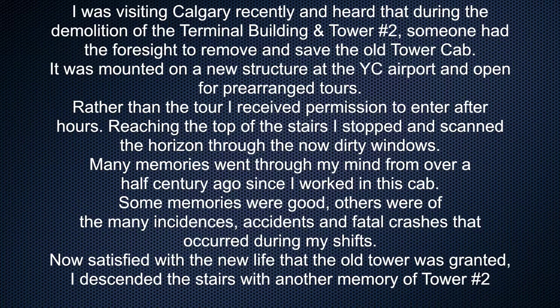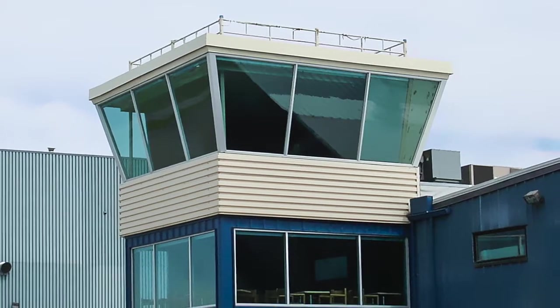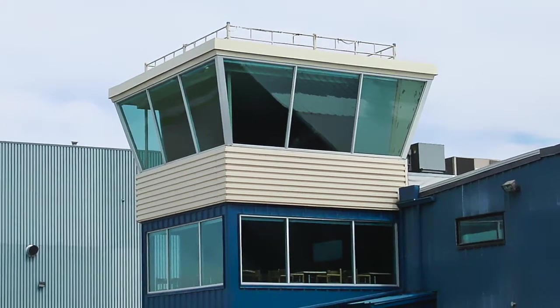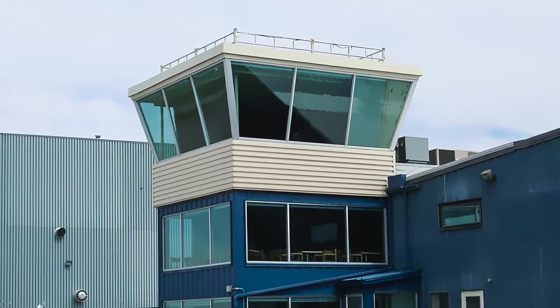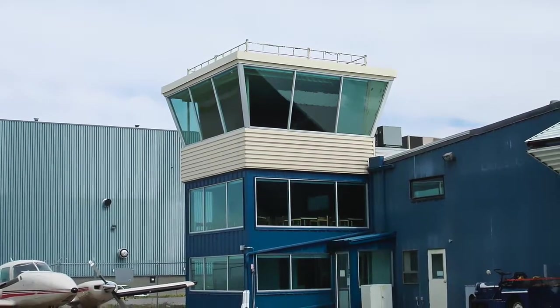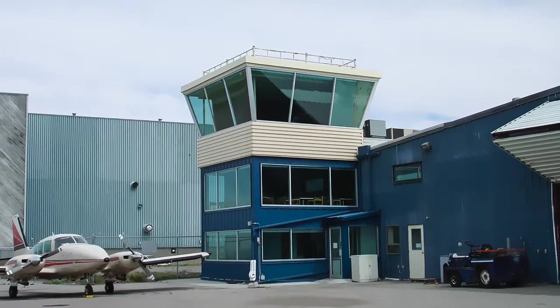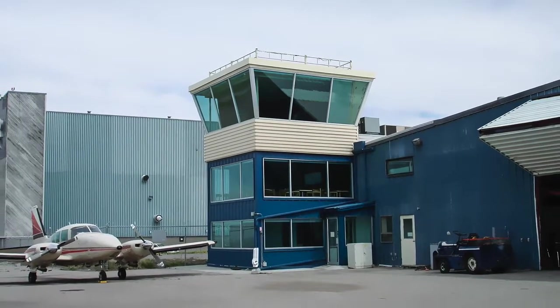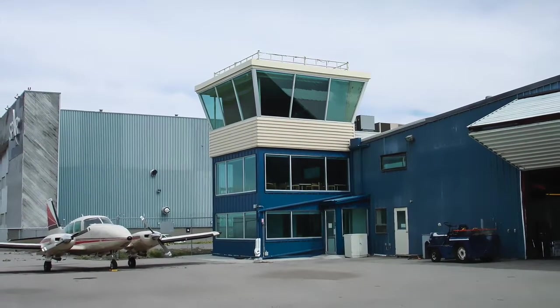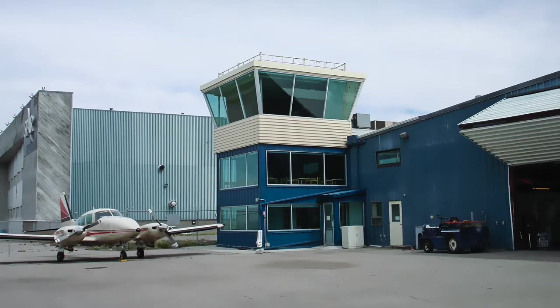I was visiting Calgary recently and heard that during the demolition of the terminal building of tower number two, someone had the foresight to remove and save the old tower cap. It was mounted on a new structure at the Calgary airport and opened for pre-arranged tours. Rather than the tour, I received permission to enter after hours. Reaching the top of the stairs, I stopped and scanned the horizon through the now dirty windows. Many memories went through my mind from over a half century ago since I worked in this tower cab — some memories were good, others were of the many incidents, accidents, and fatal crashes that occurred during my shift. Now satisfied with the new life that the old tower was granted, I descended the stairs with another memory of tower number two.